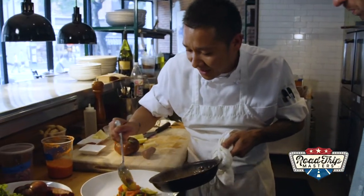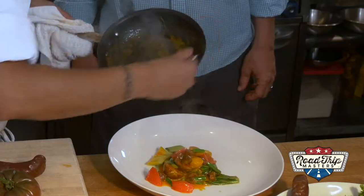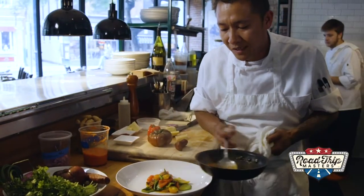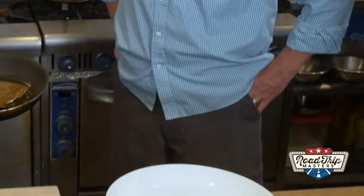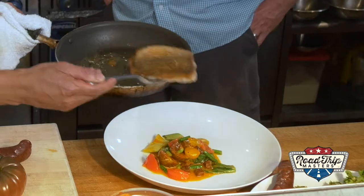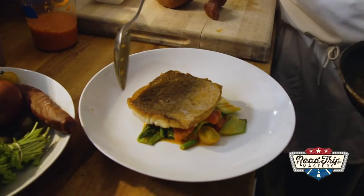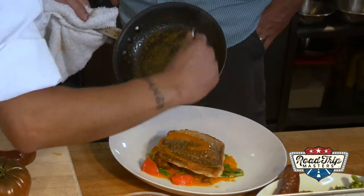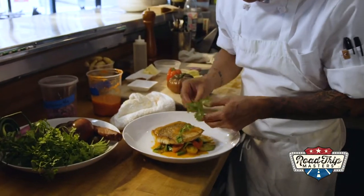Ready to plate. This is kind of like building a house — you want to go from the ground up. Kind of like an architect. Lastly, we couldn't forget about that massive filet of red snapper. Top it with that harissa sauce from before and garnish with a little fresh cilantro.